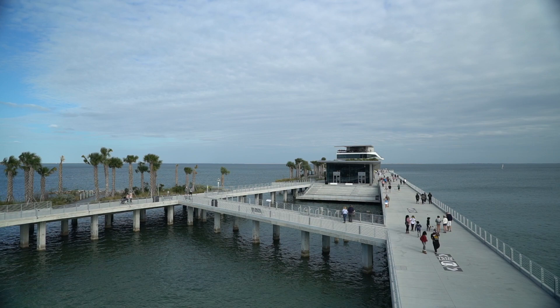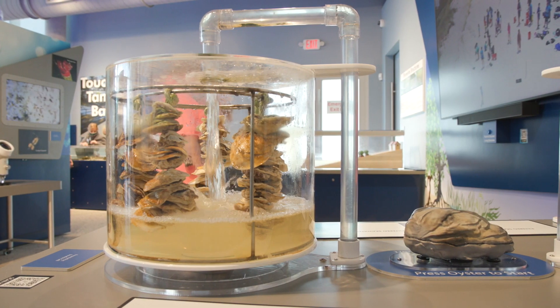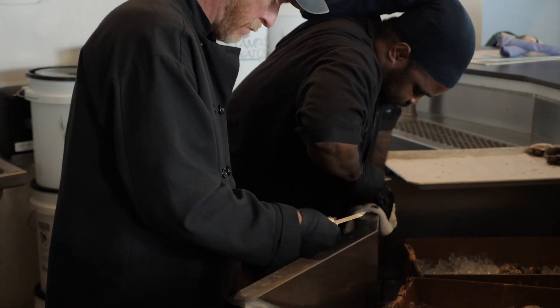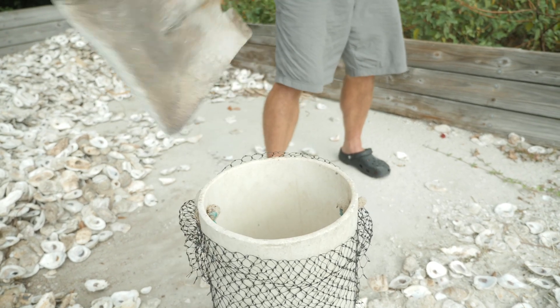In February 2022, we started this program as a way to supplement our oyster shell efforts at Tampa Bay Watch. We wanted to take natural recycled shell from restaurants as they're using it and put it back out into the water to serve as habitat for the eastern oyster.